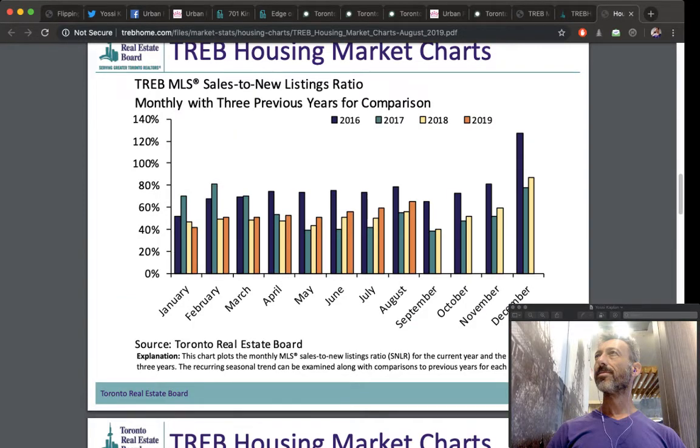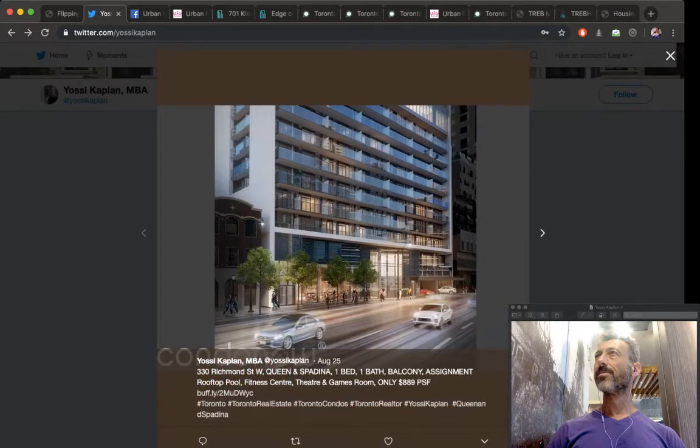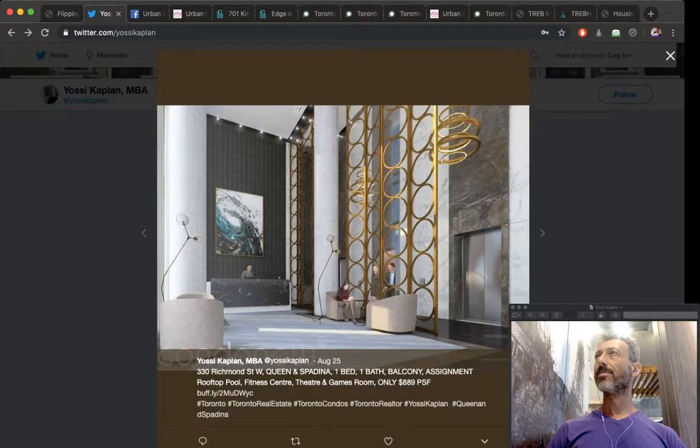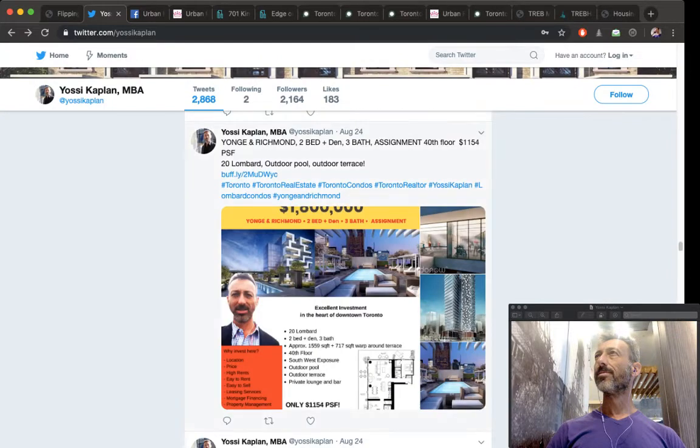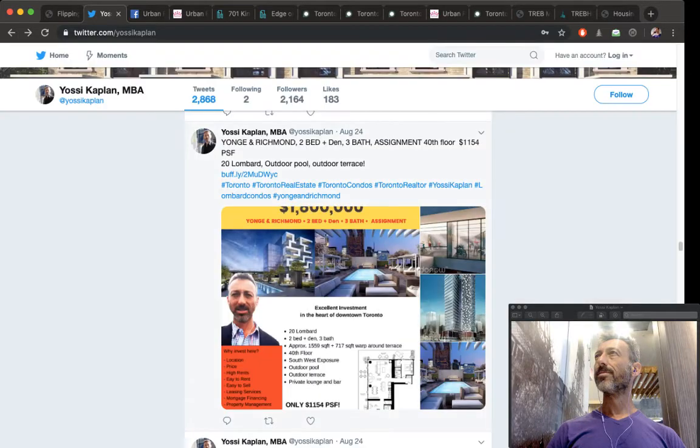When you buy a condo, you believe that product will be worth more later, so you consider buying it. Your first point of entry into a flip is pre-construction — specifically the pre-construction VIP sale. For example, I have some VIP sales available right now in several buildings.